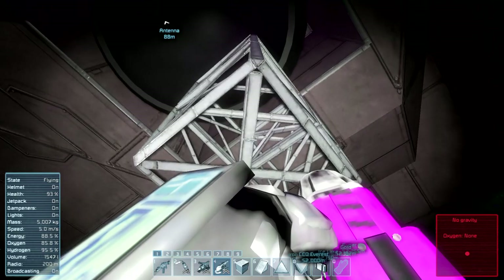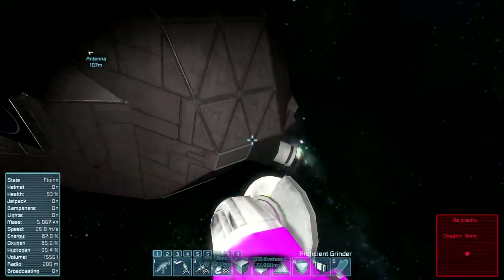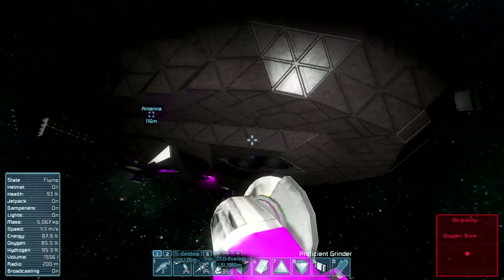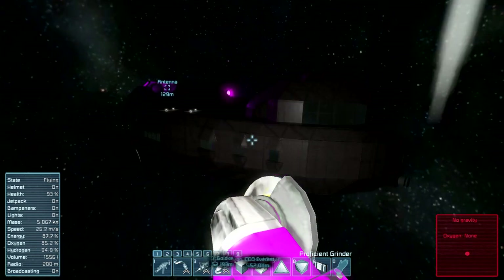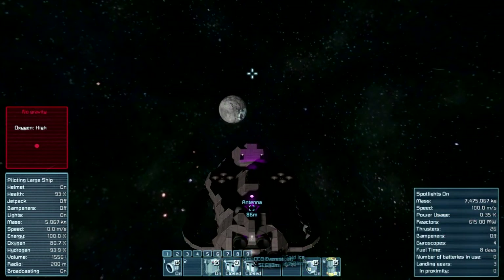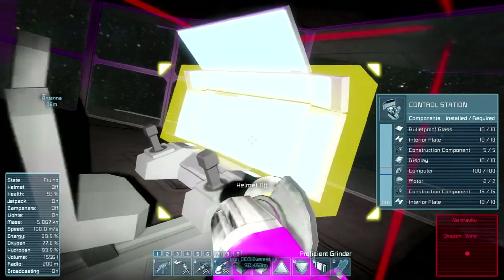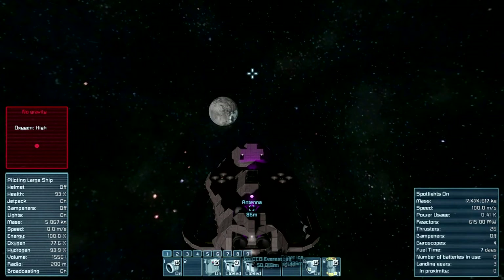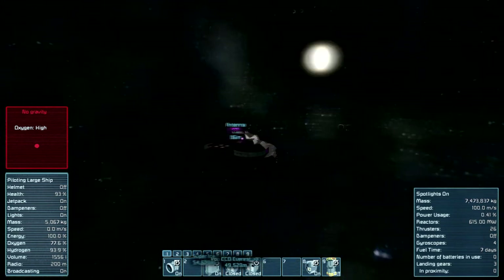Then we continue our trip to the moon, which you can see briefly off in the distance. It's not a quick trip — the maximum speed is 100 meters per second and it's several thousand meters to the moon. I decided to speed this up to 12 times normal speed, because it took 28 minutes to get from just outside the planet's gravity well to just outside the moon's gravity well.